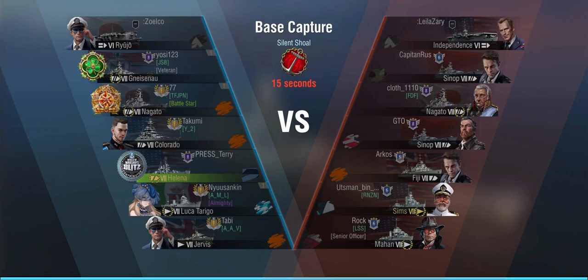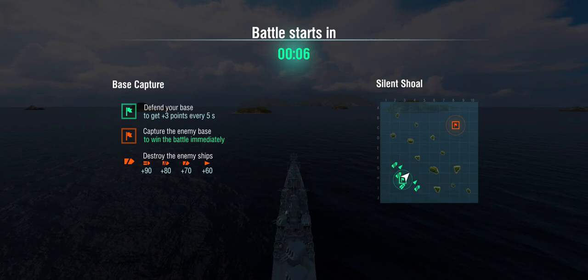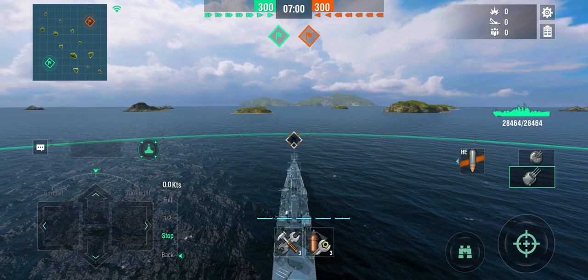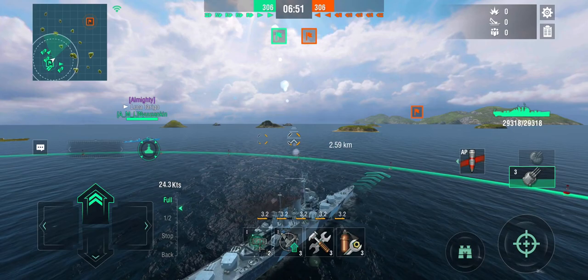The second game is a 6v6 with double Sinop, Nagato, Fiji, Sims, and Mahan. I'm not super afraid of any of these. Probably the biggest problems you have in these light cruisers are heavy cruisers. If you're up against an American heavy cruiser like a Pensacola that can be dangerous, or if you're bottom tier and there's something like an Admiral Hipper that can rapid fire and exploit the fact that you can't easily dodge.